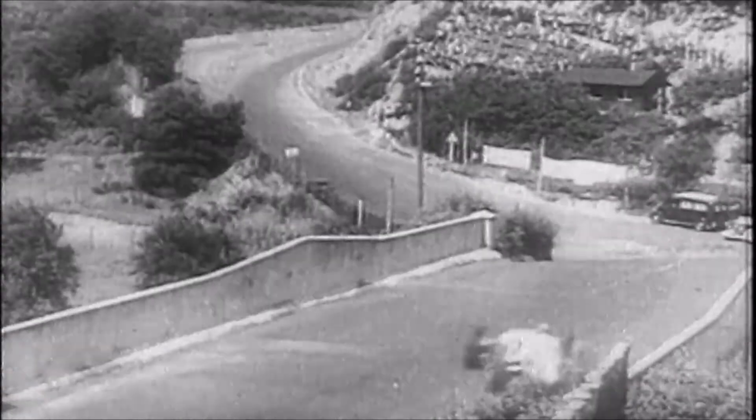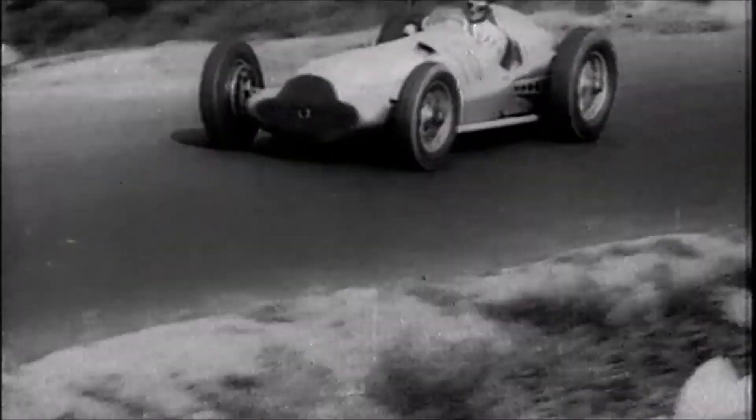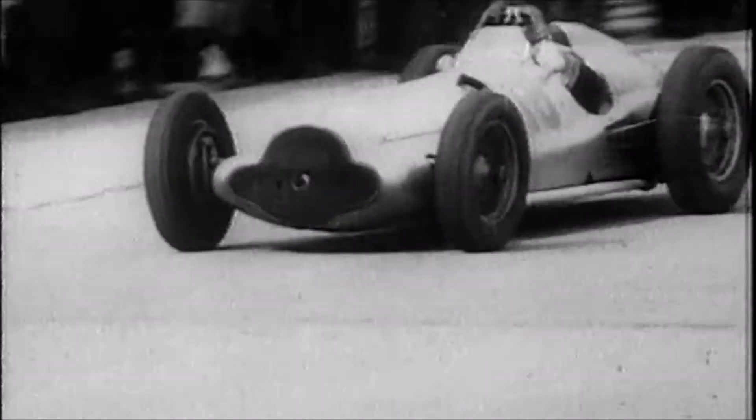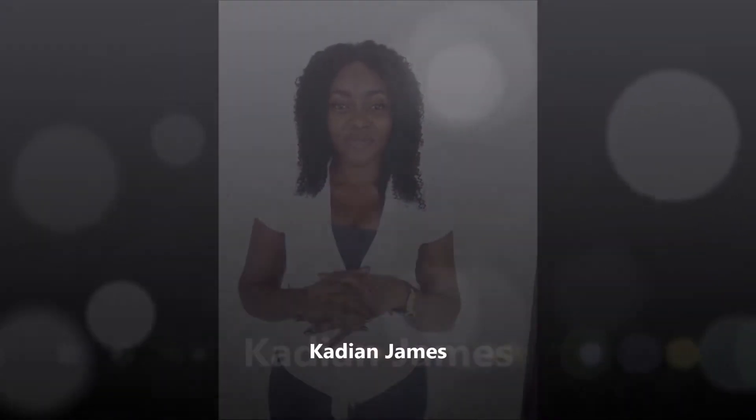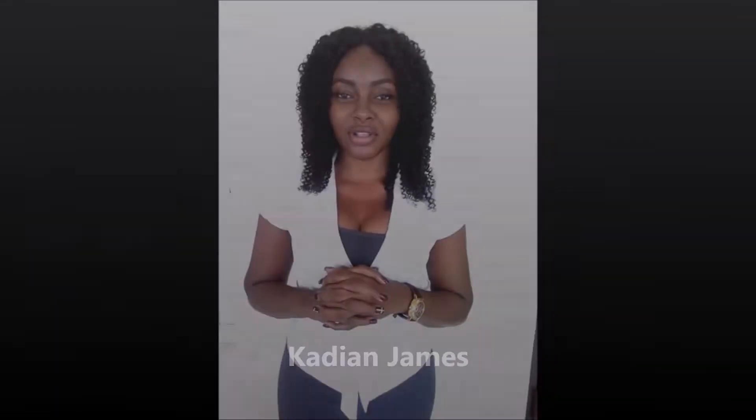Daredevils like Caracciola and Lang were already doing speeds of over 270 km per hour with no helmet or overalls. I'm Kagan James reporting for Pass 9. We know about the credibility, durability and the performance of the Dunlop tyre. But let us hear from our experts. Here with me is Christian Land, speed racer with Land Motorsports.